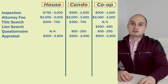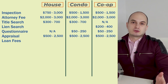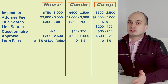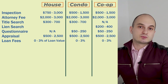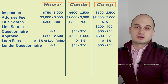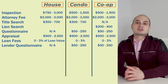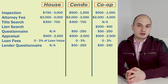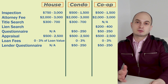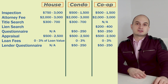Besides the appraisal there are other fees associated with your mortgage such as the lender origination fee — a charge for processing your loan which can vary depending on the lender, the type of mortgage you're getting, your relationship with them, and many other factors. There's also what's called a lender questionnaire fee, which can range between $50 to $250 if you're buying a condo or a co-op, as the building also has to meet certain criteria for the lender to finance in that specific building.